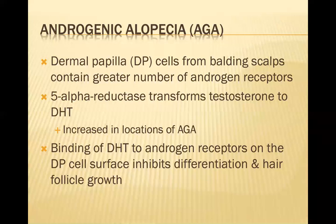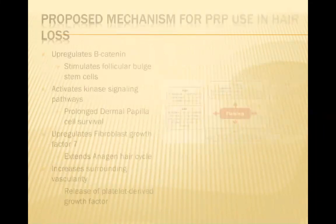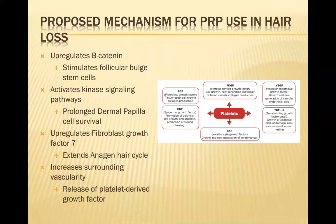That's typically how the hair follicle loses the hair in androgenic alopecia. How do we think PRP actually works in hair loss? It's been found that it upregulates beta-catenin, which stimulates the follicular bulge stem cells. It activates kinase signaling pathways that lead to prolonged dermal papilla cell survival. It upregulates fibroblast growth factor seven to help extend the anagen hair cycle, and it increases surrounding vascularity of the dermal papilla, leading to platelet-derived growth factor release.